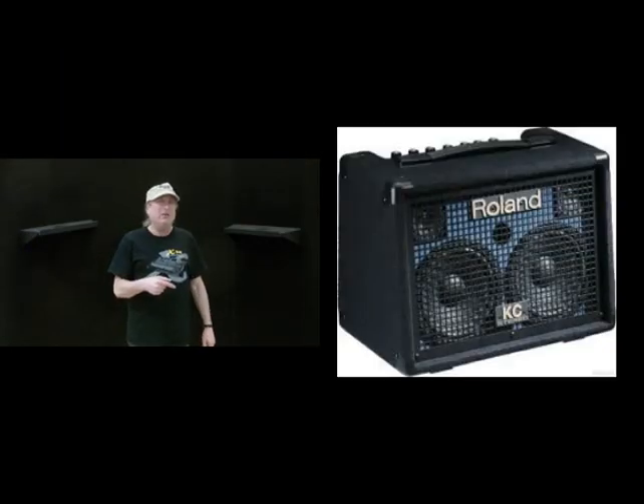Couple that with a Roland KC-110 keyboard stereo amp that also runs on batteries — gives you 30 watts. Wow! I mean, it's just so unreal. Stuff like this a few years ago didn't exist.